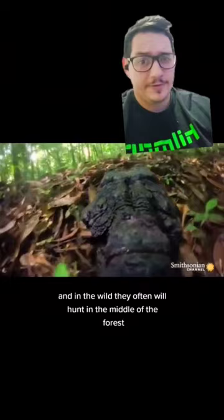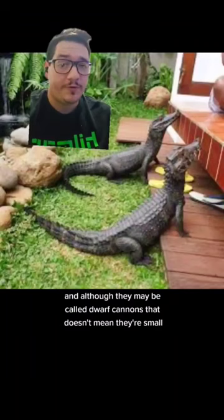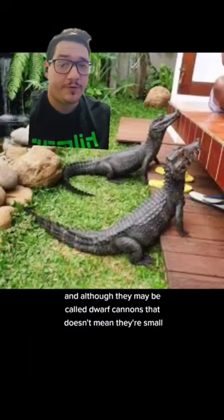They'll just go for a leisurely stroll through the woods, climbing over stuff, and looking for whatever little thing they can fit in their mouth. And although they may be called dwarf caimans, that doesn't mean they're small. Males get just over five feet long, while females get just under four feet. Still not something that you can have in your bathtub.